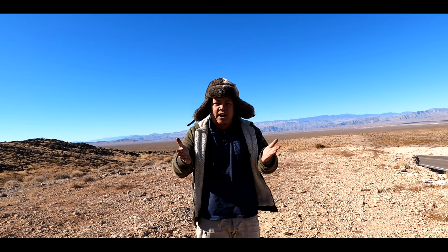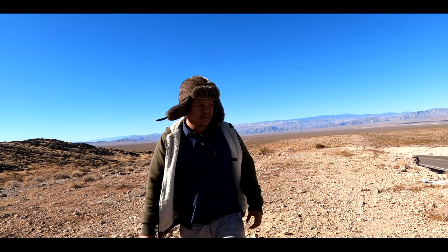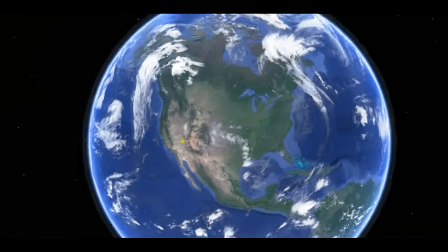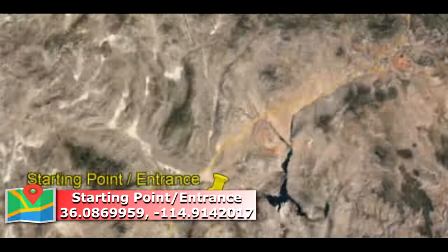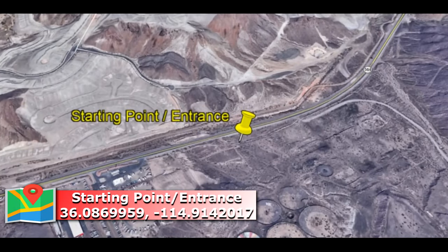Don't forget to subscribe and explore. I'll see you on the trail. Okay guys, for today we're going to Three Kids Mine and Wheel of Misfortune. Our starting point is gonna be right here at the entrance. This is the easiest route to go by car, or you can just walk and hike. Be careful guys and keep safe.